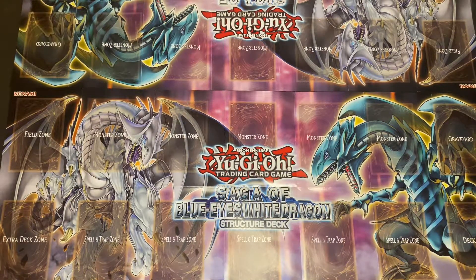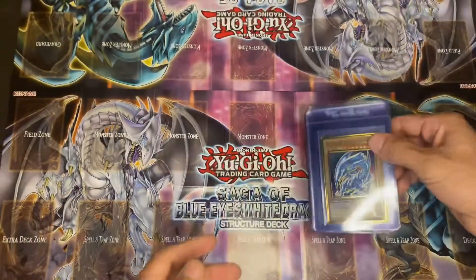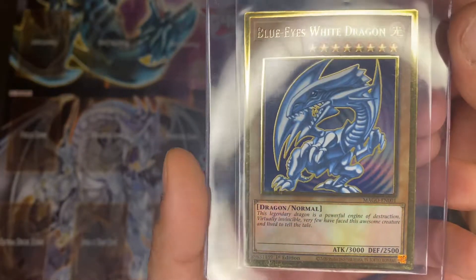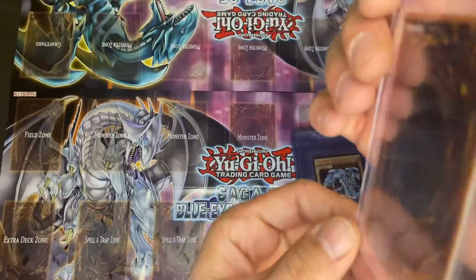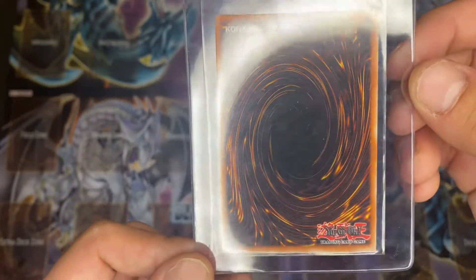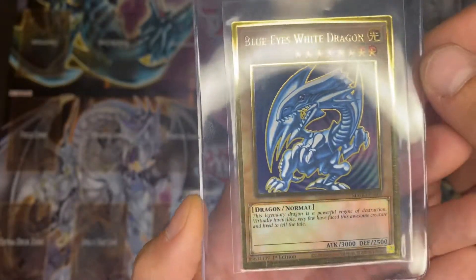Here we got the Blue Eyes Maximum Gold, first edition. By the time you guys will be watching this, all these cards are already going to be on their way to PSA.